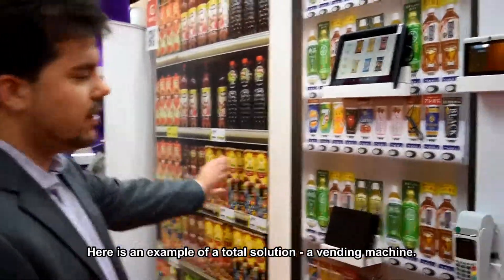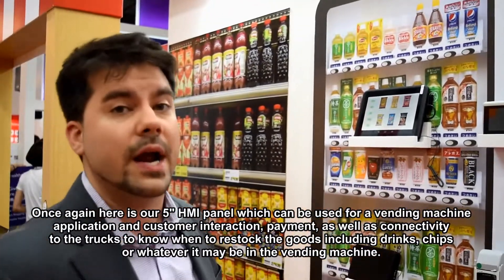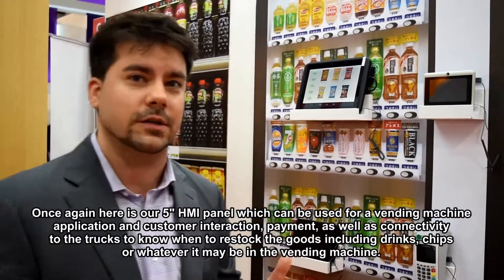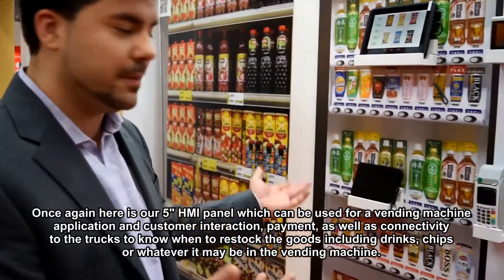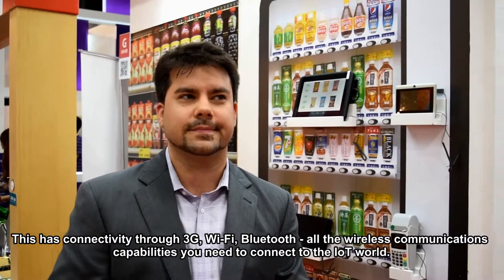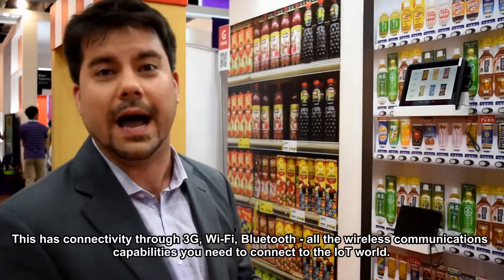Here's another solution — a vending machine. This can be used for customer interaction, payment, and connectivity to a base station for delivery trucks to know when to restock all the goods, drinks, or whatever is in the vending machine. This device has 3G, Wi-Fi, and Bluetooth, allowing you all the wireless communications you need for connecting to the IoT world.